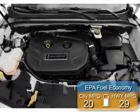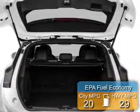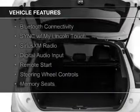Great fuel efficiency saves you money by requiring fewer trips to the gas station. The features include an EcoBoost engine, Internet connectivity, and heated seats.